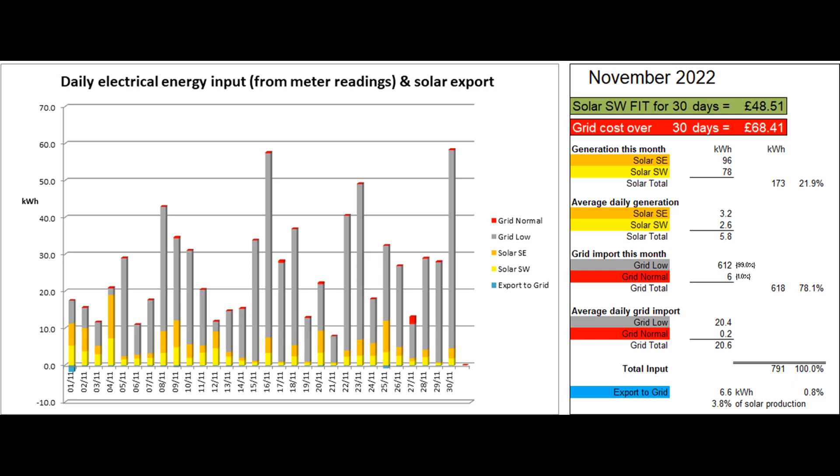The total solar production this month was 173 units, so the average solar production was a bit under 6 units per day, with a maximum of 19 on the 4th and a minimum of 0.7 on the 21st.